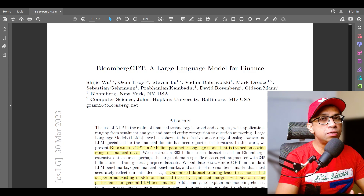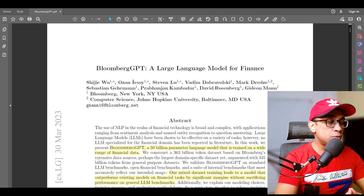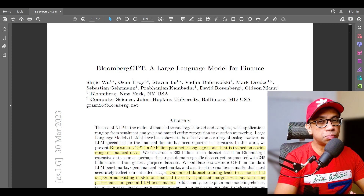Bloomberg just published a 50 billion parameter large language model trained on a wide range of financial data. How does BloombergGPT specifically differ from other language models?